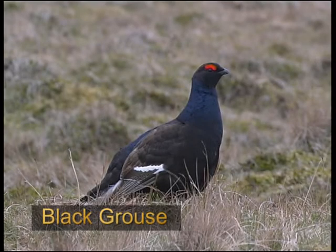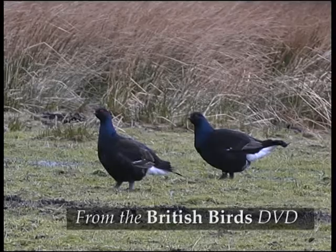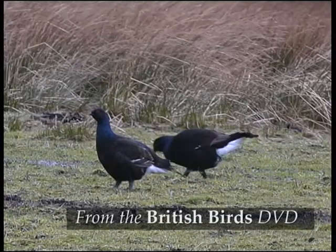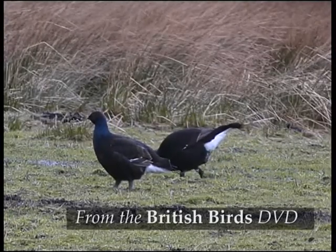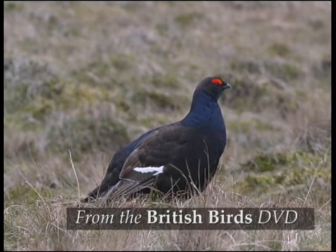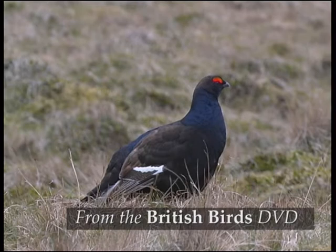Black grouse are another upland game bird, often using woodland edges close to moorland. They're scarcer and much more local than red grouse. There are some in Wales and the north of England, but most of our population is in Scotland.